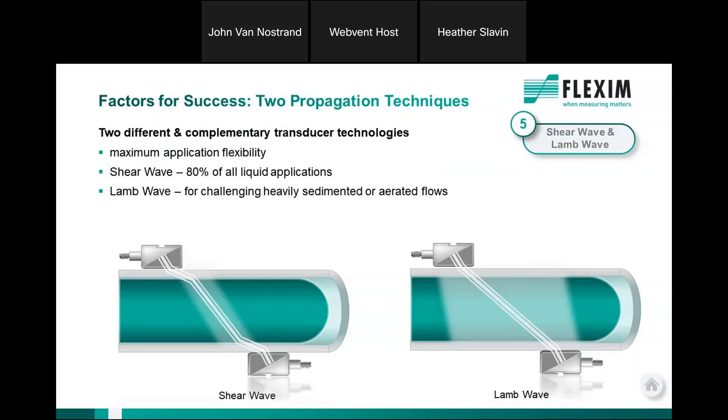Flexum offers lamb wave and shear wave transducers, meaning you can measure liquids and gases using a Doppler or transit time method, or measure steam, compressed air, and more. There are a number of applications we can do, and the reason for that is our transducer technology.